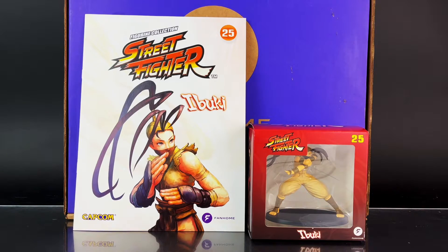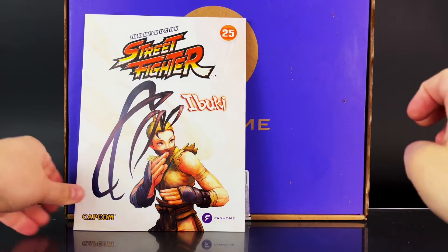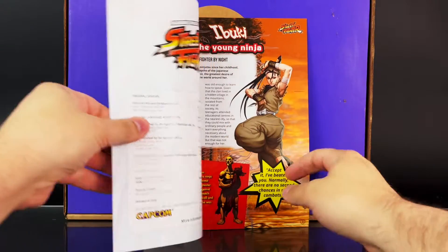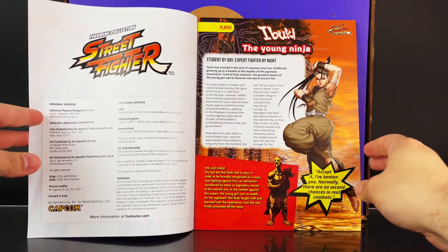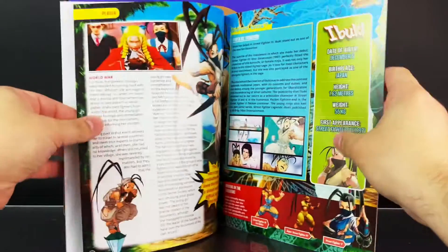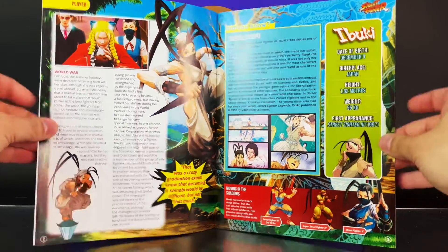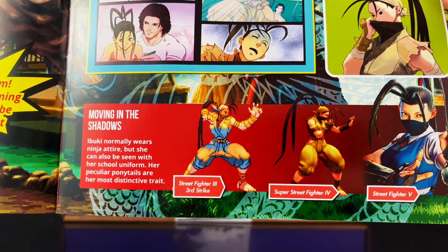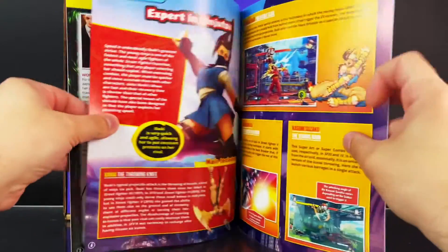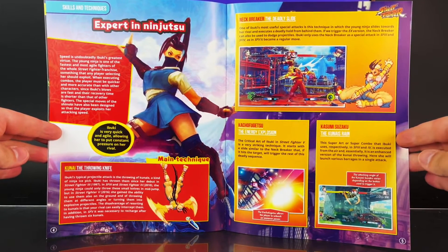Issue 25 is Ibuki, and here's a look at the figurine inside the box, which we'll take a closer look at later in the video. The magazine includes a good image of the character. The first page has information about her, including a background about her history, along with a bio and the games she has appeared in. This figurine is based on her appearance in Super Street Fighter 4. Next up is her techniques and abilities, along with some really nice images.